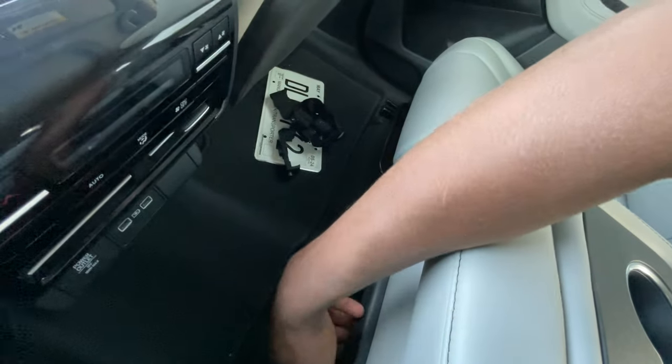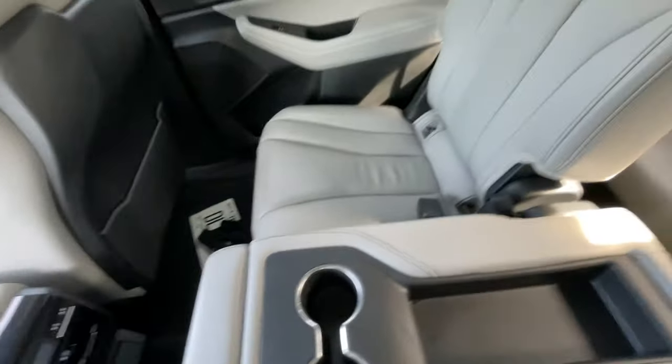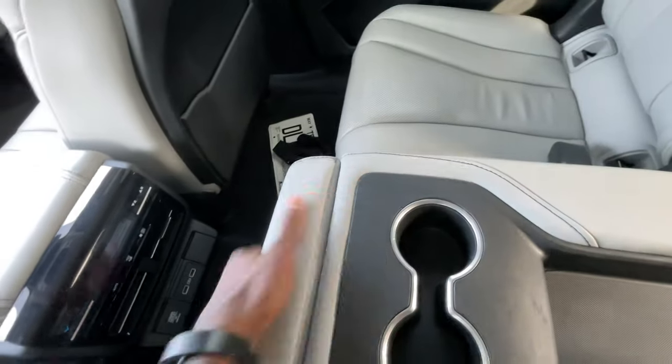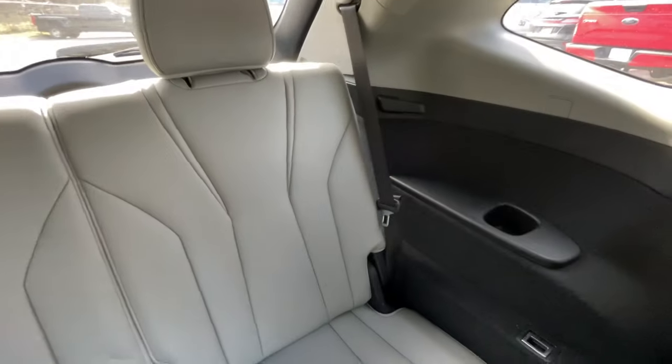We can remove the middle seat by pulling a strap right here and lifting from the back. You can use this to unlock and lock the middle seat and turn it into a third seat. This is a six-passenger setup, which I actually like because it gives you a lot of space in the back with still quite a bit of leg room, and bottle holders are back there too.